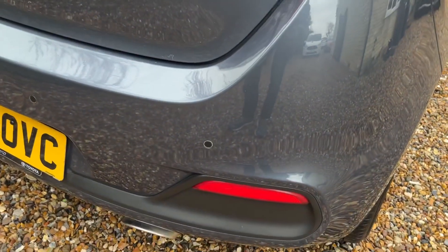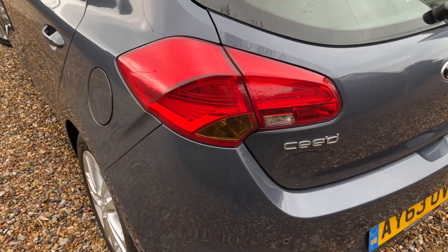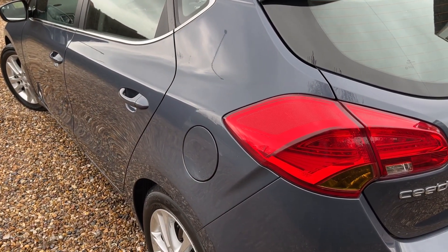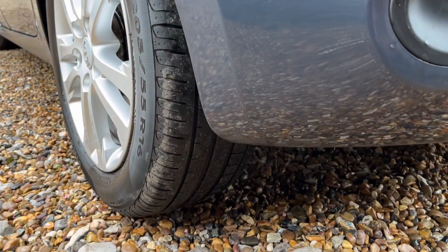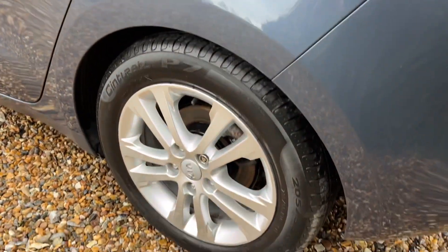We have got the reversing sensors there. We've got another clean and tidy side with again no dents, a good tyre and another nice alloy wheel.